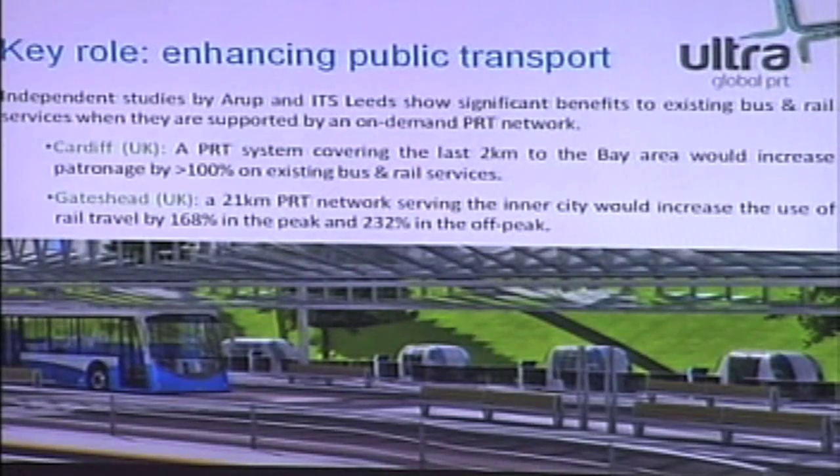We are seen as a complementary technology. We offer the first and last mile of people's journey. Public transport is very efficient and useful at making long journeys, but people don't use it because it's very difficult to make the first and last mile connection. With a low-cost PRT solution, you can see increased usage of existing and future public transportation systems, including rail and light rail services.